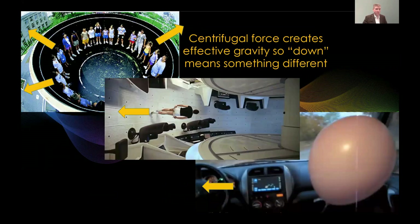Let's talk for a minute about how a centrifuge works. They create a centrifugal force, which creates an effective gravity, so that 'down' now means something different. If you go on a centrifuge-type ride at a carnival, you might see people who look like they're standing up, but to them they feel like they're laying down — because for them, down is now radially outwards, as shown by these yellow arrows.